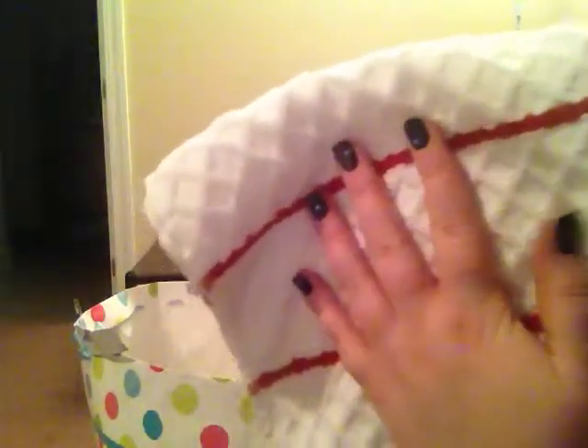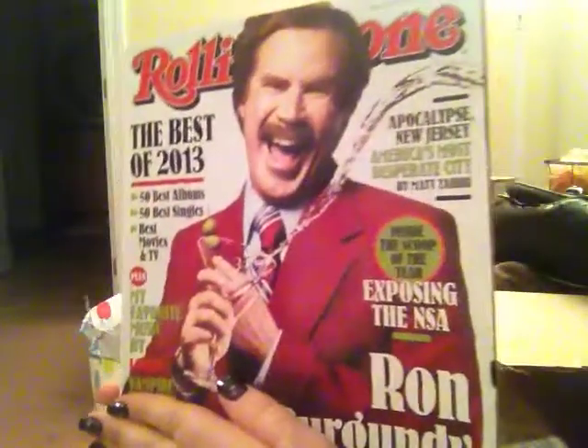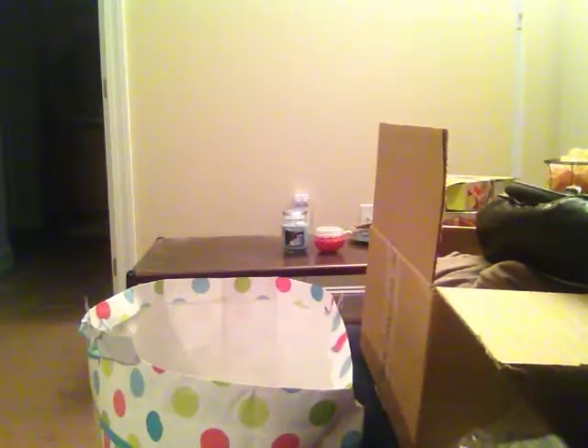Totally randomly, I have a dish towel by the Food Network that came with a gift that someone I work with gave me, which I will probably have to show you in another video. And I got a magazine here with Ron Burgundy on it that my mom saved for me — she gives me a lot of her old magazines.